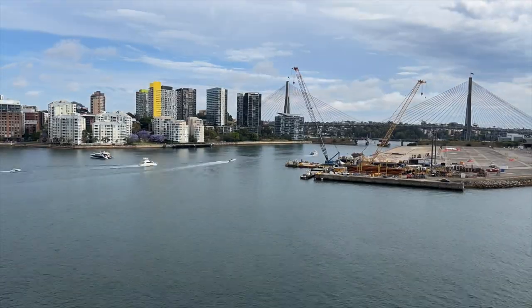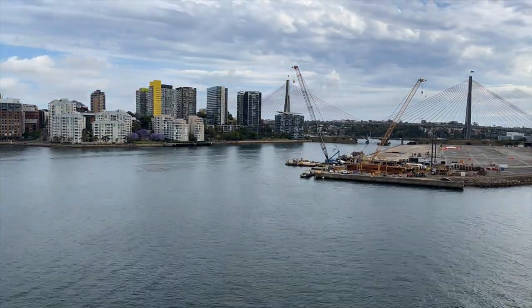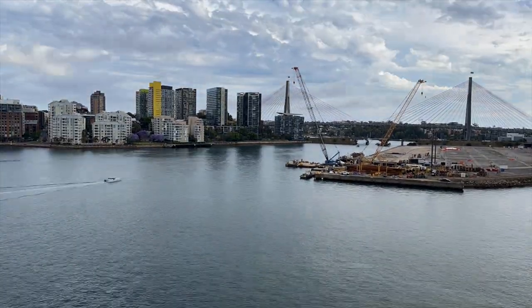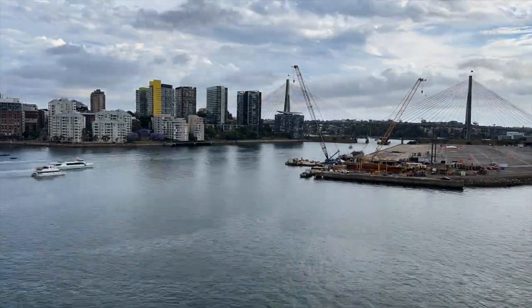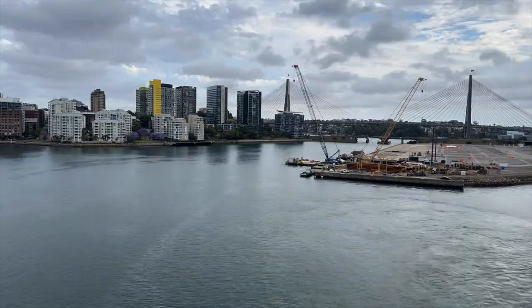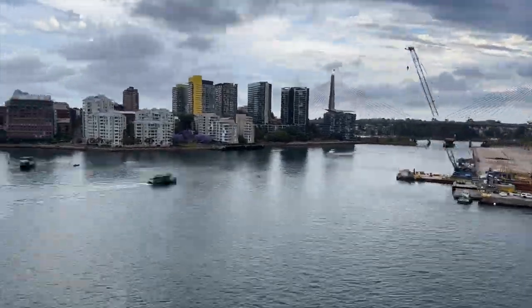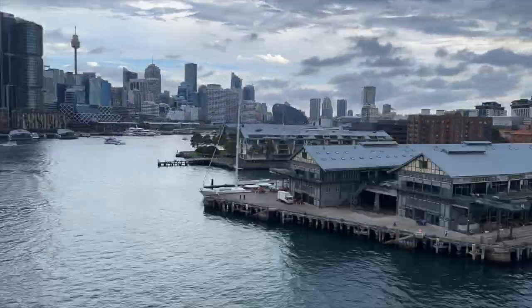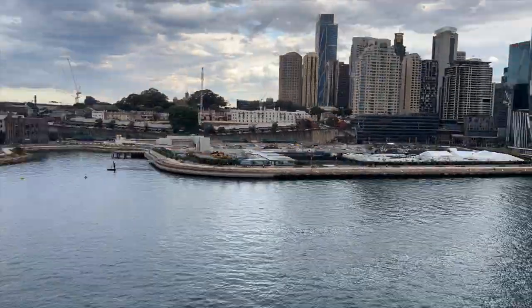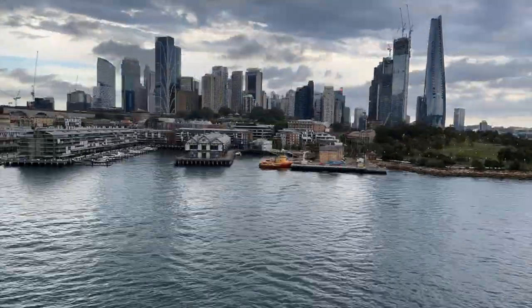Sydney is a busy port and there is constant activity in the harbour. But it is always beautiful and the view is always changing, and you don't want to miss a thing while you're here. We love this city — we've been here a number of times. We do think that you should probably get out of the city and get into the Blue Mountains, Manly, Bondi Beach, or some of the other tourist areas just outside of the city.